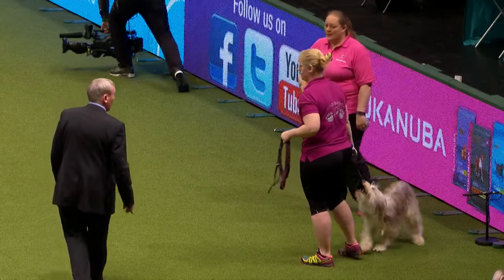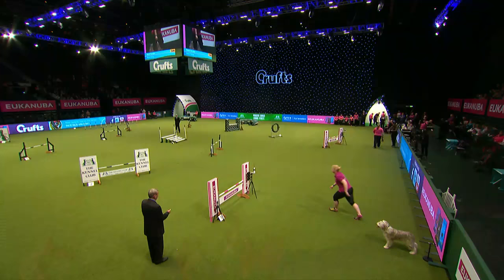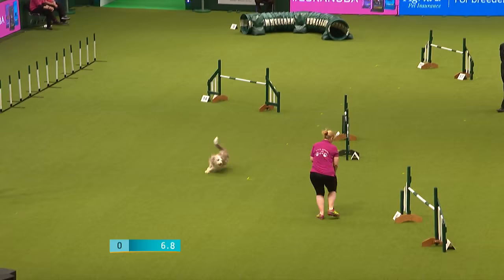We're ready to start with our first handler. This is Karen Young with Nata, a Working Bearded Collie — Rock Sonata is her full kennel name. Karen is leading out, showing us which way the course goes. The long jump has gone down, so that's five faults.